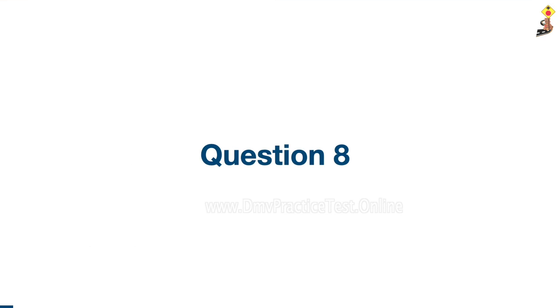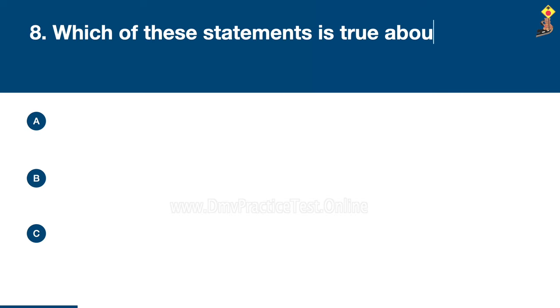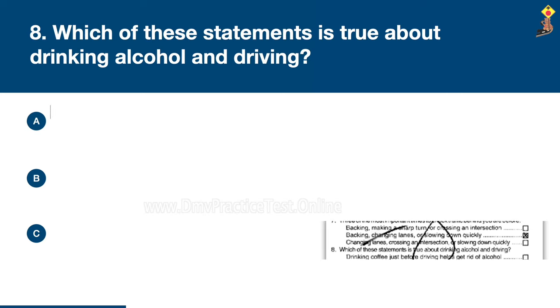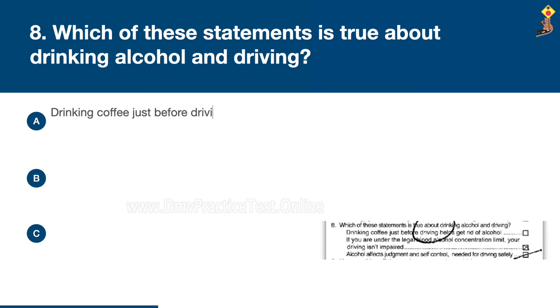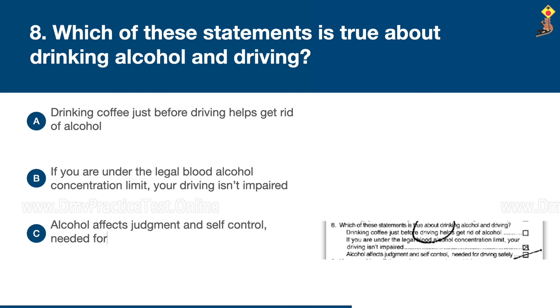Question 8: Which of these statements is true about drinking alcohol and driving? Drinking coffee just before driving helps get rid of alcohol; if you are under the legal blood alcohol concentration limit your driving isn't impaired; or alcohol affects judgment and self-control needed for driving safely. The correct answer is C: alcohol affects judgment and self-control needed for driving safely.